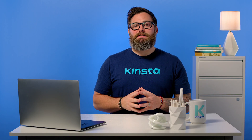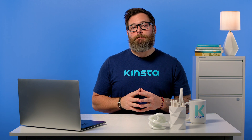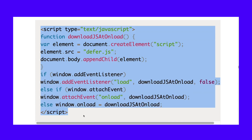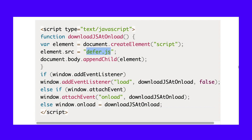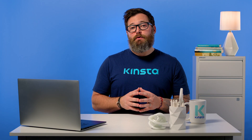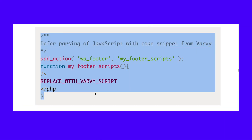Patrick Sexton of Varvy recommends using a code snippet that waits to both download and execute JavaScript until after your site completes its initial page load. You can implement this method by tweaking the code snippet that Varvy supplies and then adding the script to your theme immediately before the closing body tag. We've provided the code from Varvy in our resource section below. Make sure to replace defer.js with the actual file name and path of the JavaScript file that you want to defer. Then you can use the WP Footer hook to inject the code via your child theme's functions.php file, wrapping Varvy's code in something like this.